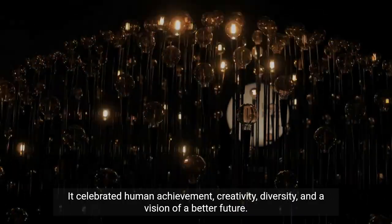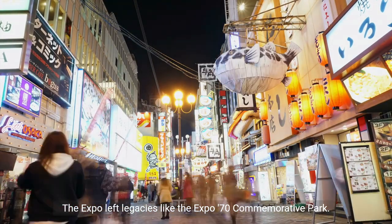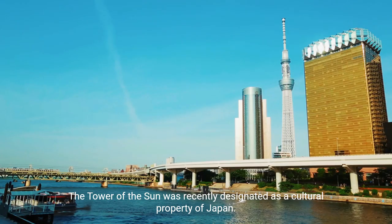The 1970 Osaka Expo was a memorable event that left a lasting impression. It celebrated human achievement, creativity, diversity, and a vision of a better future. The expo left legacies like the Expo '70 Commemorative Park, where some artworks and pavilions from the expo are preserved.